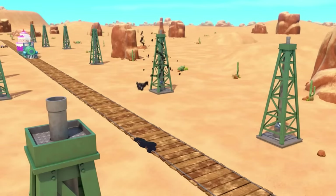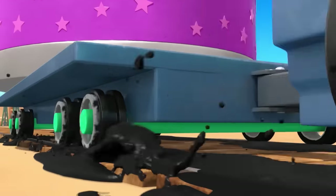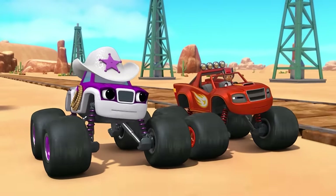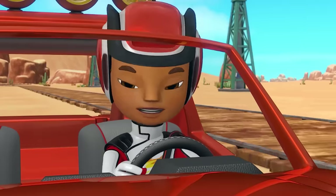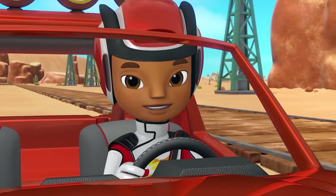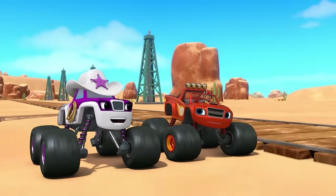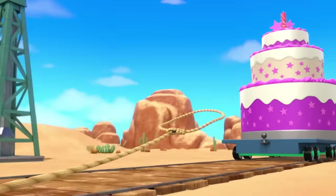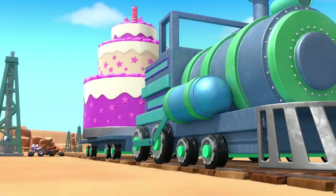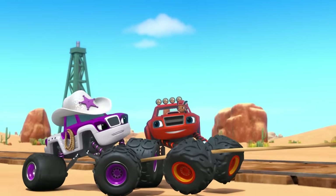Look, over there! Those oil wells are getting slippery oil all over the tracks! A train sliding down slippery tracks is going to be hard to stop! Heavy things are hard to stop when they're moving — they've got a lot of inertia! We can do it, Starla! We just have to pull that train with everything we've got! I reckon you're right, Blaze!